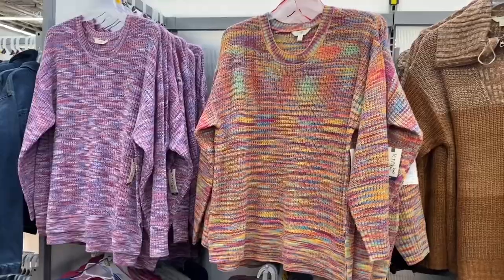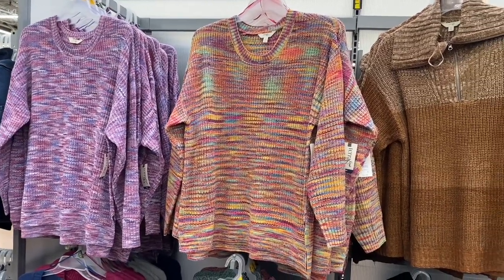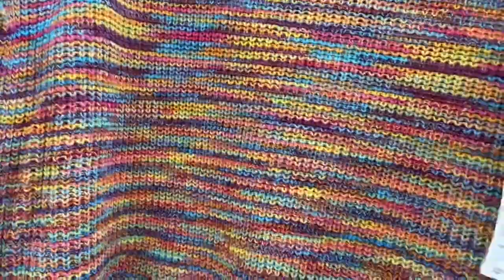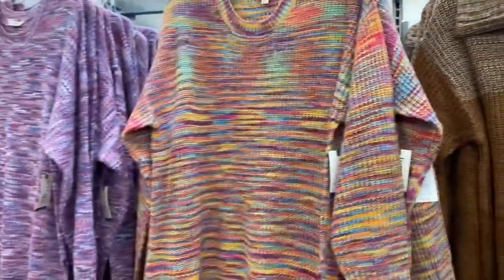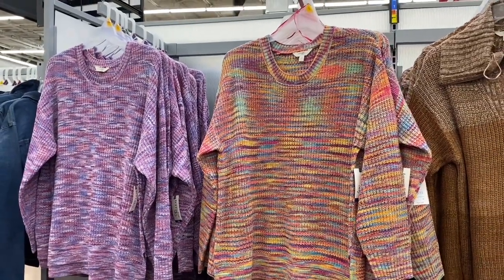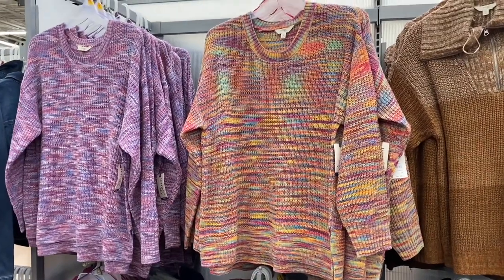These two sweaters were new Terra and Sky items I showed last time — they're still here with no new color options. They're $22.98. It looks so cute — it comes in lavender purple, maroon, and blue. I really like the one on the right too.